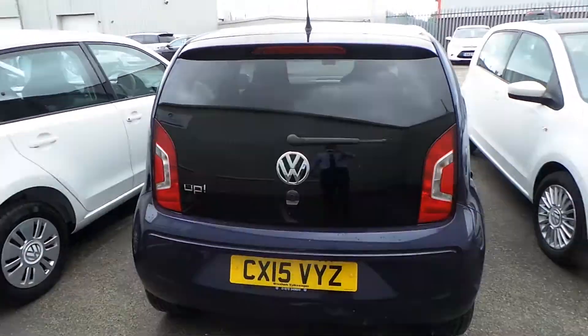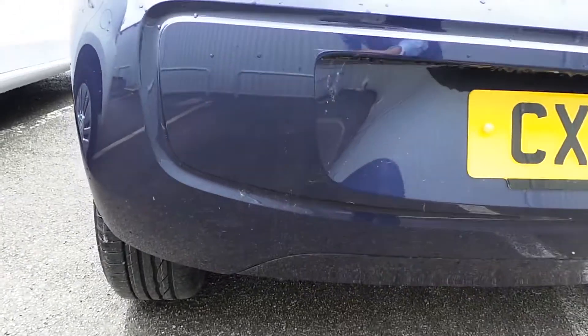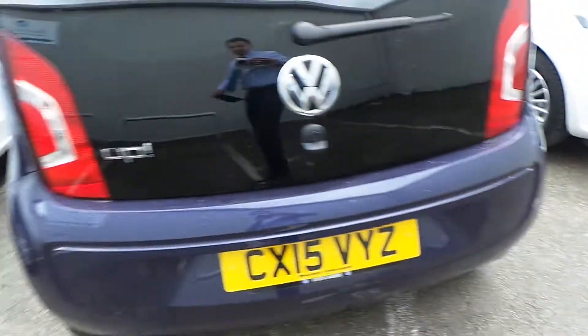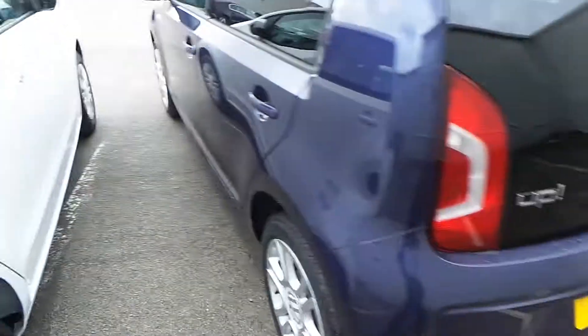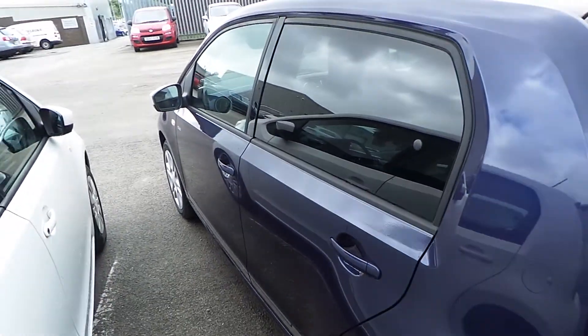And coming round to the back of the car, again, very clean and very tidy — no stone chips whatsoever, as you can see. So if you're after an Up and this is the car for you, give Yusuf a call at Wrexham VW and I'll be more than happy to help. Thank you.